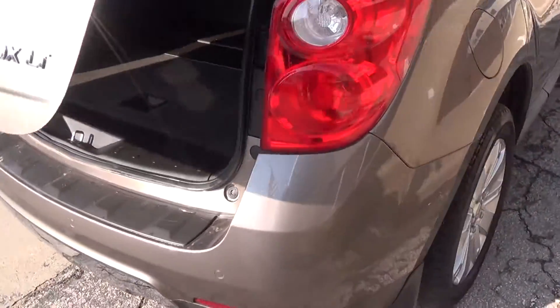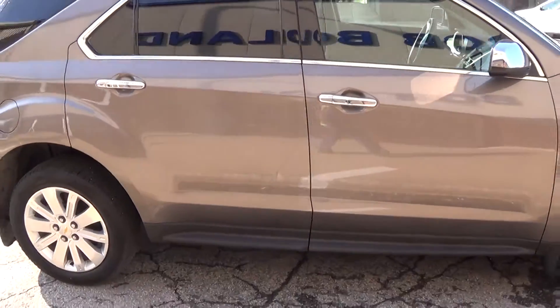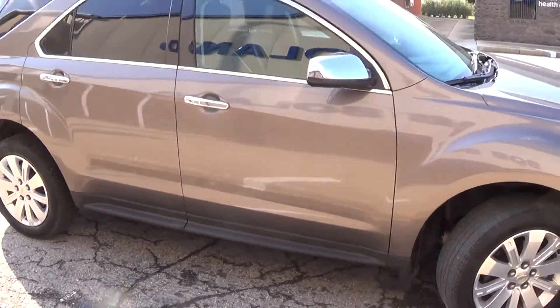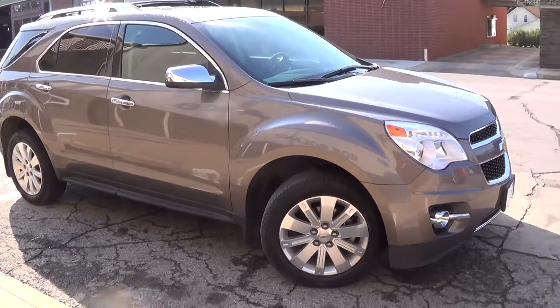For more information on this vehicle, come visit us at Bob Bullen Ford in Bancroft, Iowa. Give us a call at 515-765-1212 or look us up on the web at www.bobbullenford.com. Thank you.